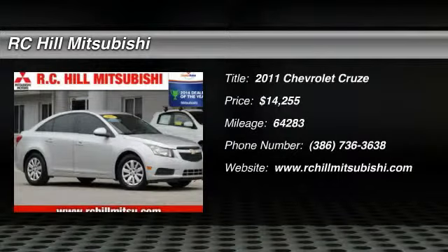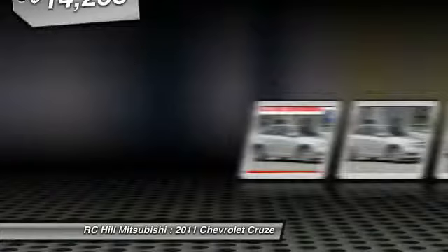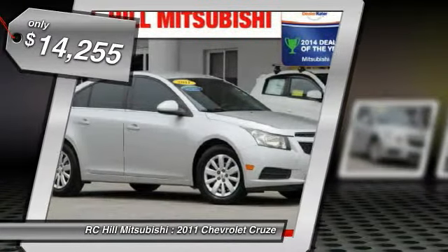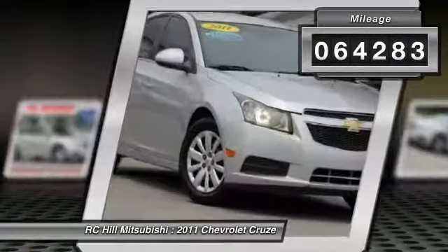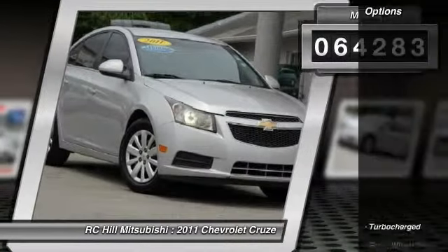The 2011 Cruze. The Cruze blueprint calls for more than you'd expect and is priced below $15,000. This vehicle has less than 65,000 miles. Here are some of this vehicle's great options.